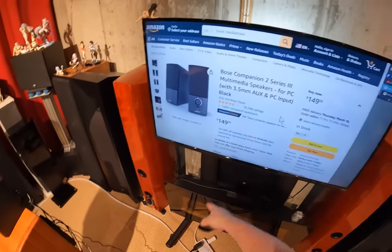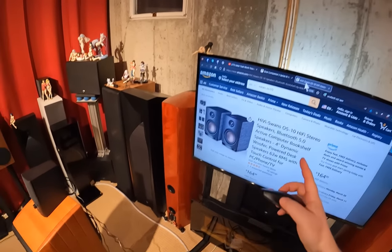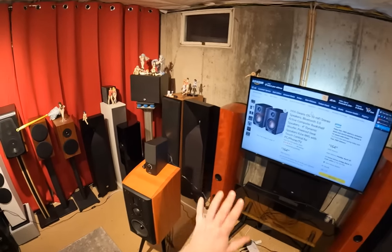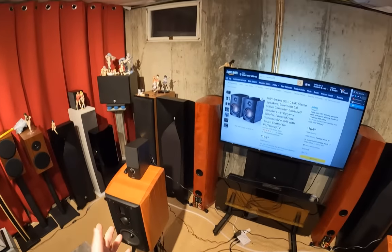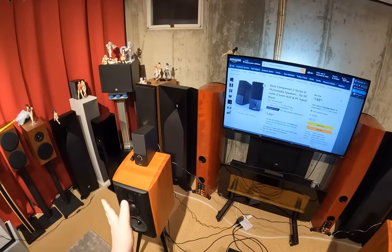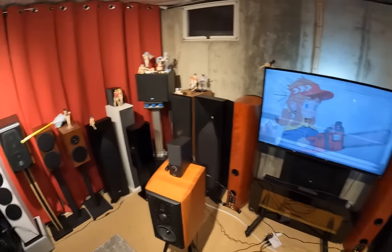Amazon's Choice. It's amazing — $150. But the Swan OS10s exist. They're back in stock, by the way. This is really a video to tell you the OS10s are back in stock, but also to complain and tell a couple stories about the Bose Companion.